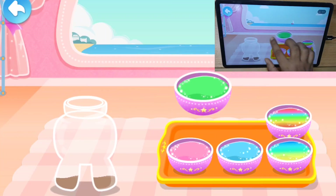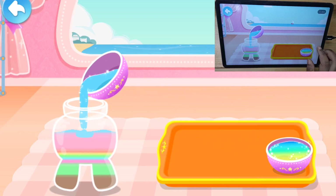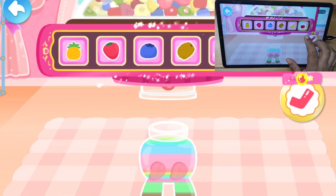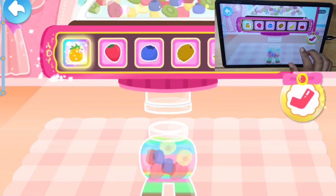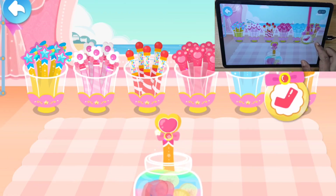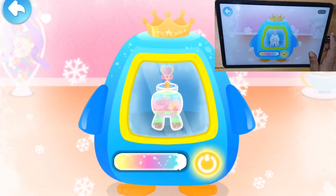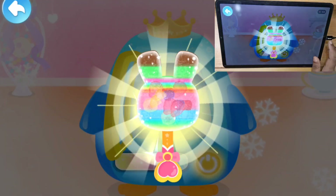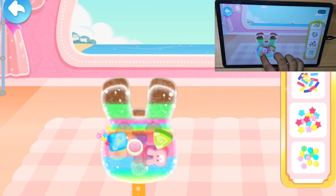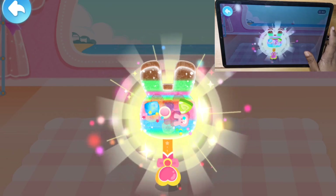Let's pour the mixture into the mold! Gold! Strawberry, cherry, banana, blueberry, pineapple, strawberry, blueberry! Finally, let's decorate! Wow, the delicious rainbow popsicle is ready! The guests will love it!